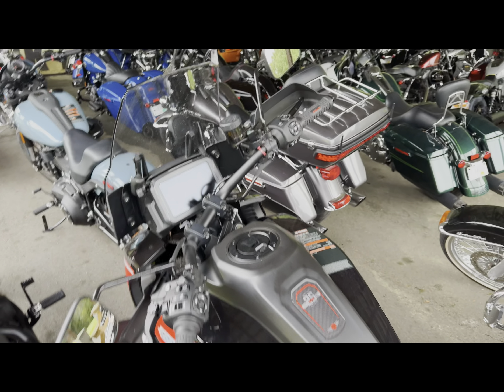Alright guys, here we have a 2024 Harley-Davidson Heritage. This is in that Alpine green color. It's got that Milwaukee 8 114, that Daymaker headlight. And in the Alpine green color it is only $23,149. This thing is chromed out looking absolutely stunning. 2024 Harley-Davidson Heritage.